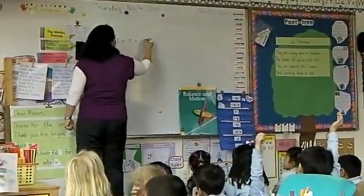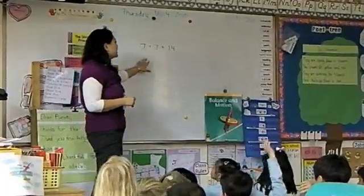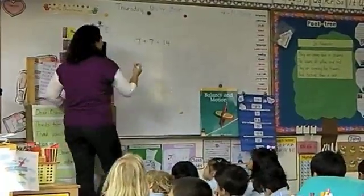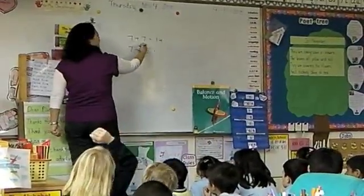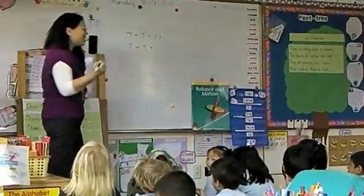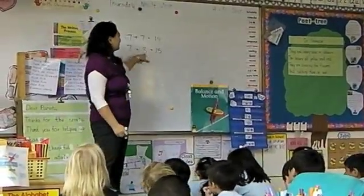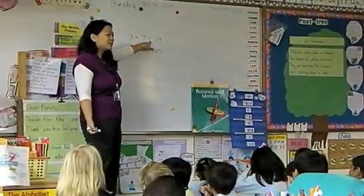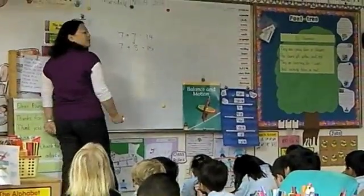Sally says fourteen. Now, who can use seven and try to make a doubles plus one fact? Seven plus eight. Beautiful, she said seven plus eight. If we know that seven plus seven is 14, what is seven plus eight then? Fifteen. Justin O, how do we know that seven plus eight is 15? Because you already know seven plus seven is 14. We know that eight is one more than seven.